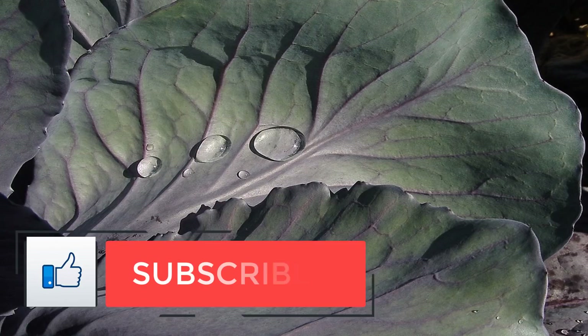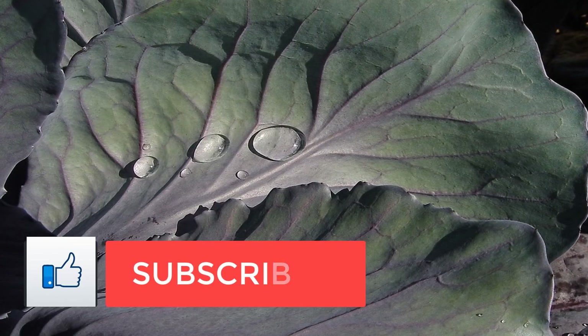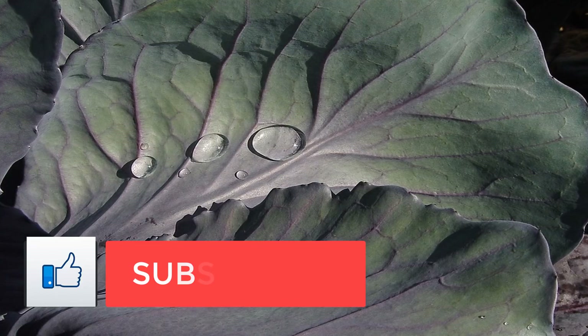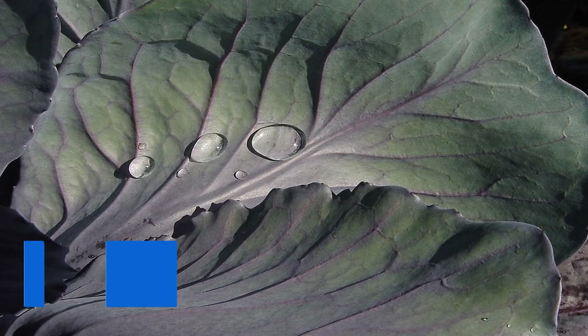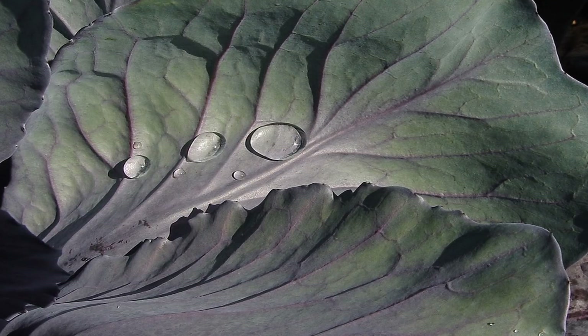Number 6: Asparagus, 1½ cup — 134 mcg, 33% DV. Number 7: Avocado, 1½ cup — 61 mcg, 15% DV.